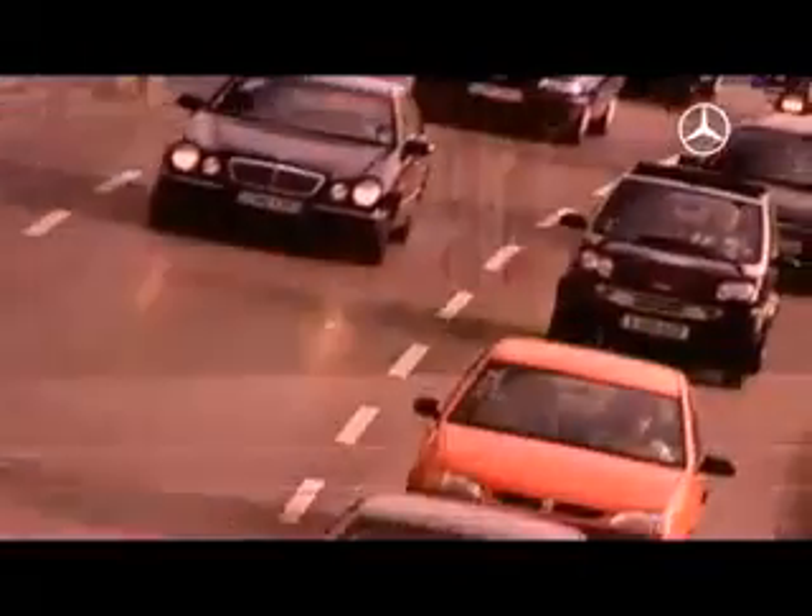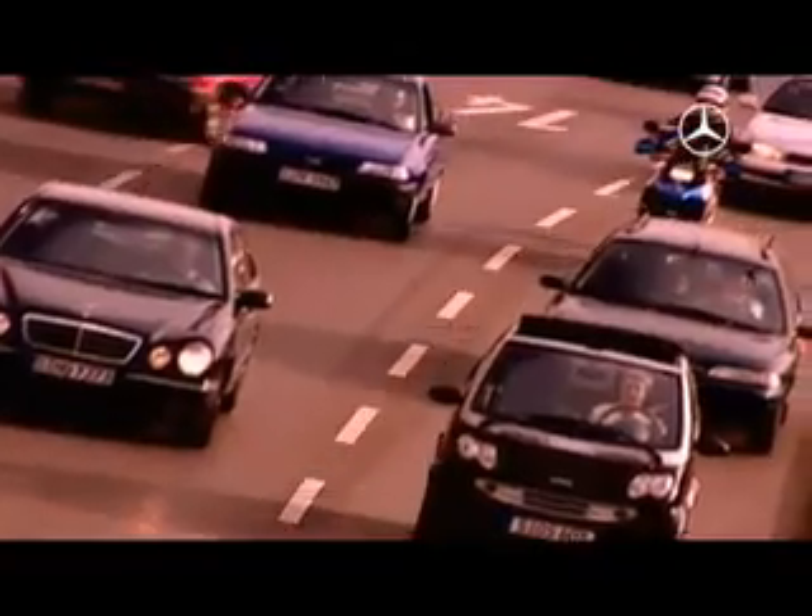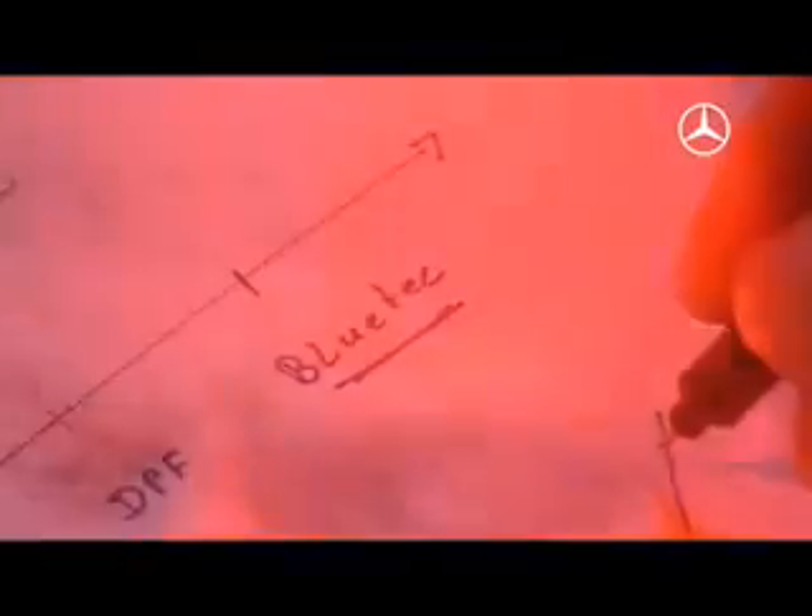Agility, comfort and reliability, combined with lower fuel consumption and lower emissions. These are the requirements for modern automobiles. One of the key features here: a modern and highly effective exhaust system.